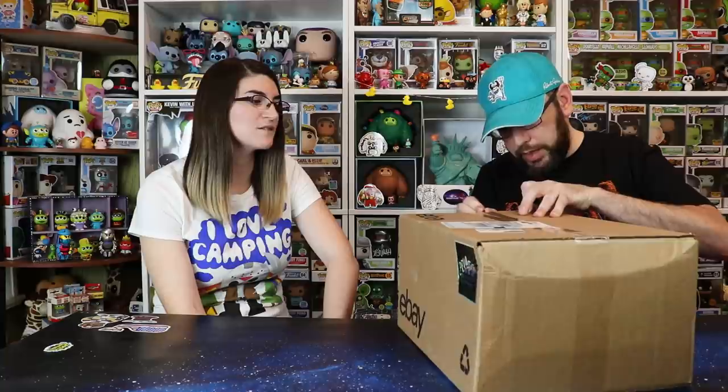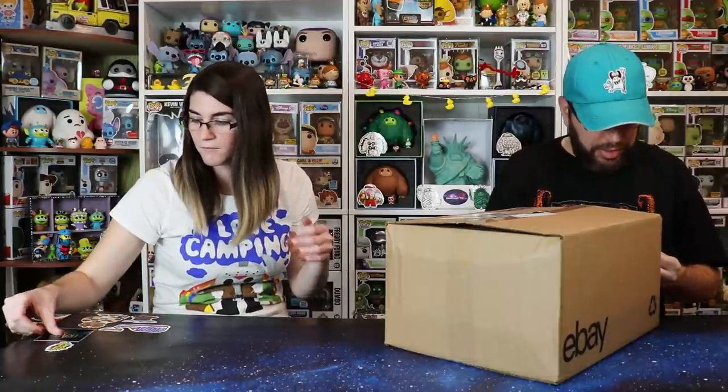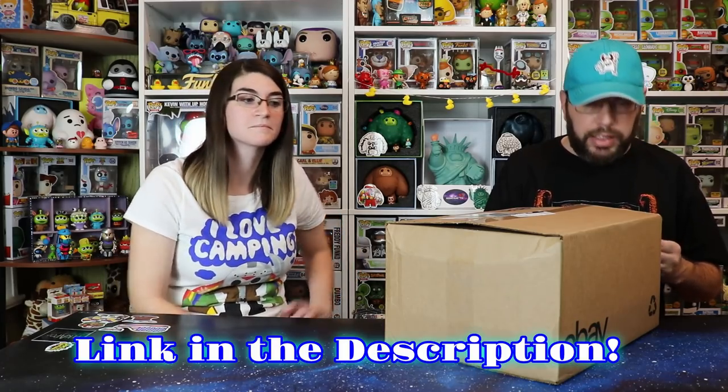A $100 mystery box from eBay. This seller reached out a couple months ago on Instagram saying he does eBay mystery boxes. He knows we aren't the biggest fan of eBay mystery boxes because you can't really hold anyone accountable, but he said give me a shot. He offers different levels — $100, $200, and some in the lower $20–$40 range. I went through his reviews and they're all positive. Everyone says it's a pretty good mystery box, and if someone's consistently getting good reviews, that means something.